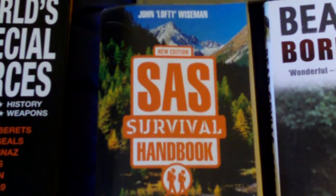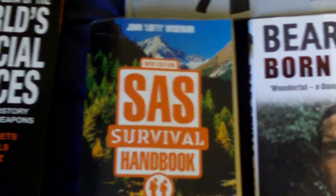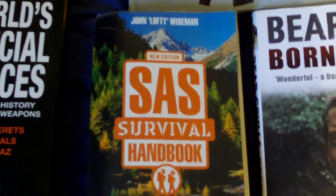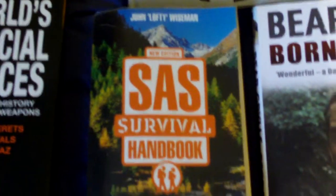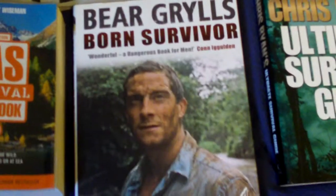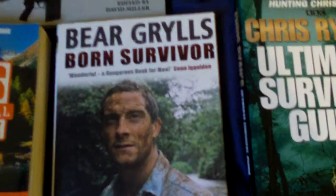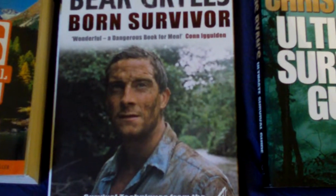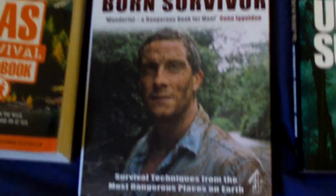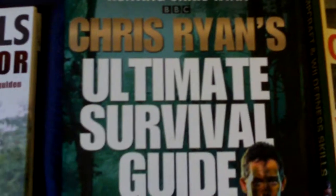The best survival handbook there is written by a bloke who's a proven survival expert — John 'Lofty' Wiseman, who was in the actual real SAS. Bear Grylls — I don't mind Bear Grylls, though a lot of his stuff you couldn't really do because you'd probably just kill yourself — but I think he's a decent bloke and he's good for the survival genre, he pulls the crowds in. Bear Grylls' Born Survivor.